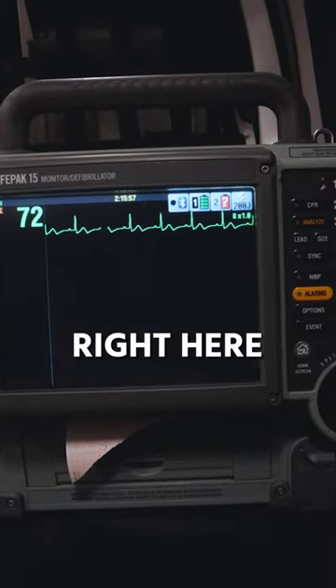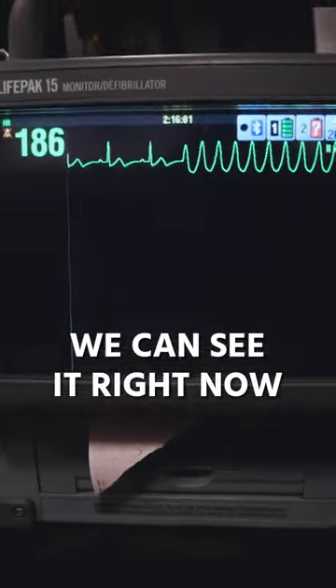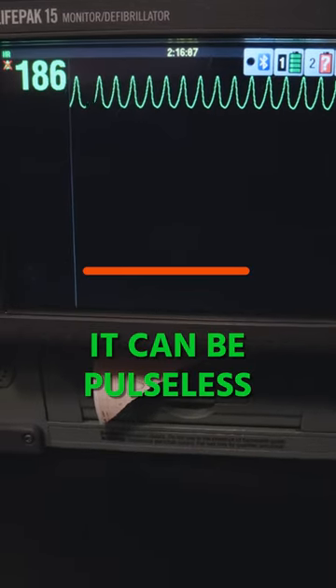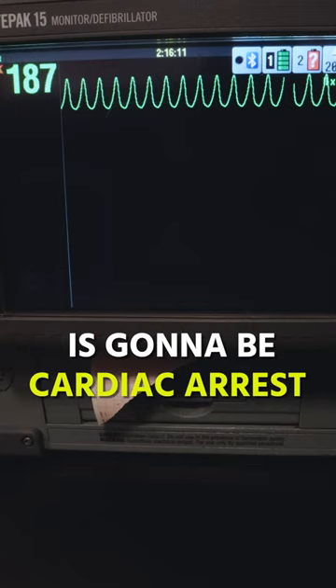What you're seeing up here on the screen right here is ventricular tachycardia. We can see it right now happening before our eyes. With VT, it can have a pulse or it can be pulseless. Most commonly, ventricular tachycardia — VTAC — is going to be cardiac arrest.